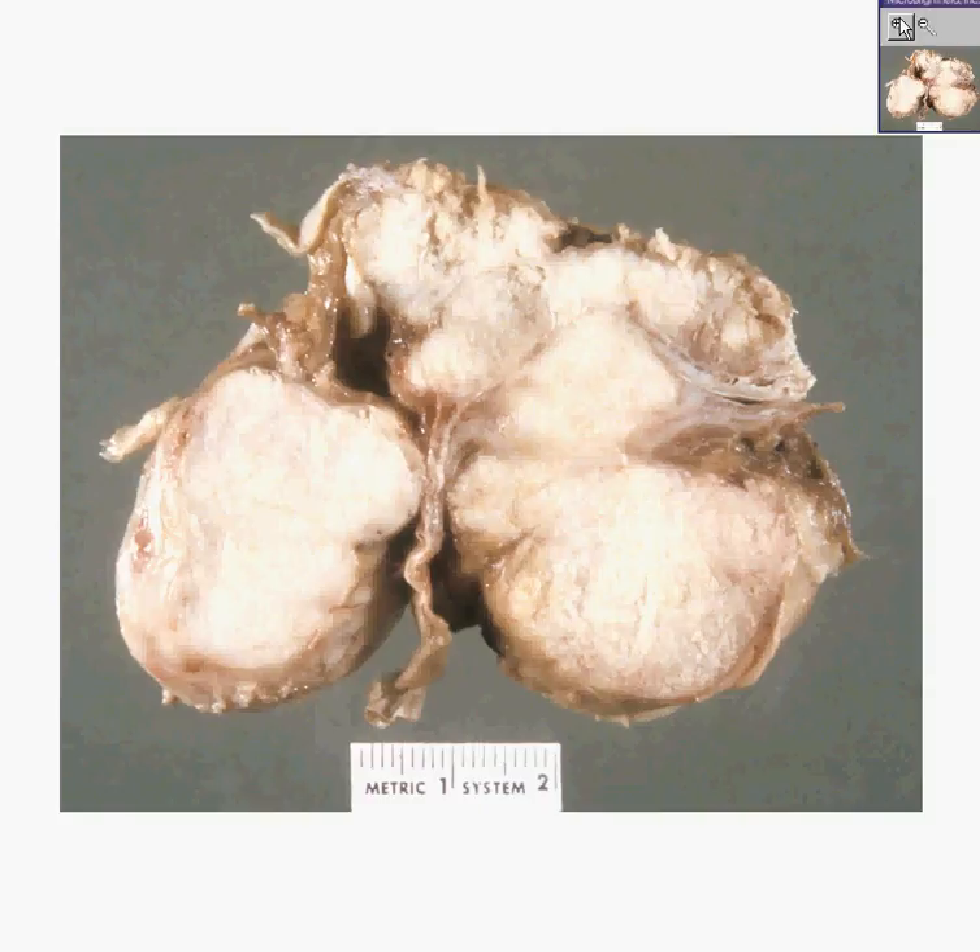I knew a surgeon who once said: 'You damn pathologists tell us that meningiomas are benign, but they go through the brain, they go through the skull, they go through the scalp. And if you let them, they'd even go through your hat.'